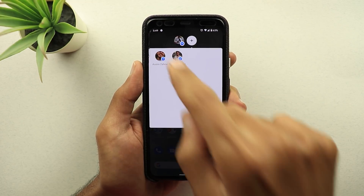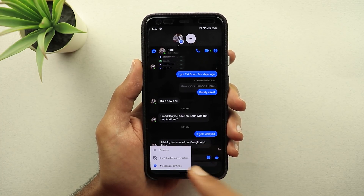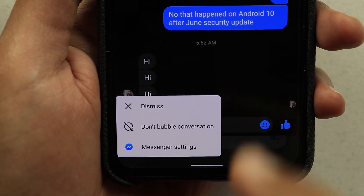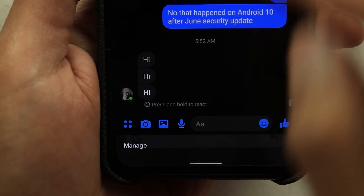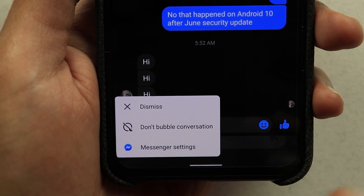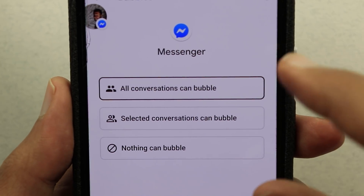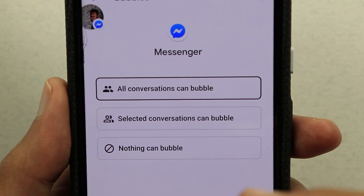When you expand your bubble, there is a button called 'Manage.' When you tap on it, you get three choices. The first option is 'Dismiss,' which is similar to dragging your bubble towards the X at the bottom of the screen. You can also tap 'Don't bubble this conversation,' and the next time you get a message it will be a normal message without bubbles. When you tap 'Messenger settings,' it takes you to the bubbles settings for the Messenger app where you can choose all conversations, selected conversations, or nothing can bubble.